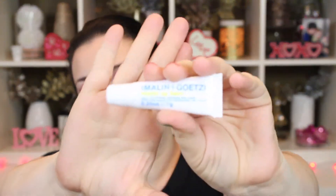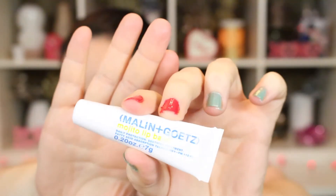This is the Malin & Goetz Mojito Lip Balm. I already have one of these, so I'm not going to actually open this one because it's got an outer package. I got one of these in a Glossy Box once and I absolutely love it. This is a full size. You guys know how much I love lip balm and I love this one — great texture, great scent, beautiful.